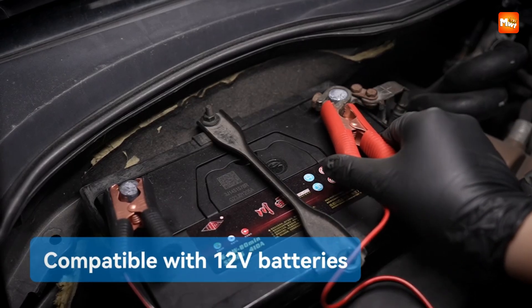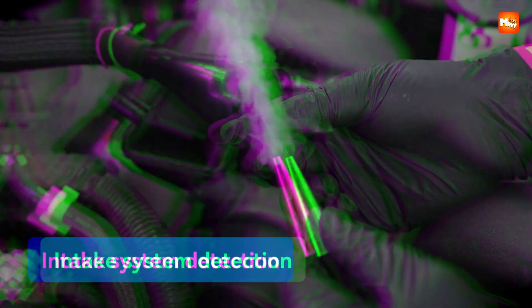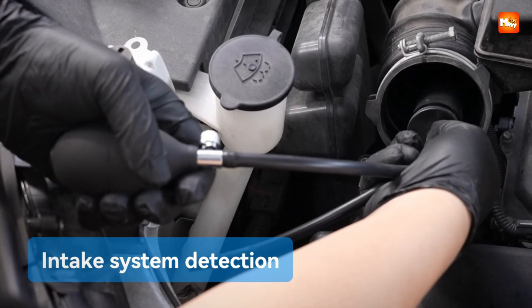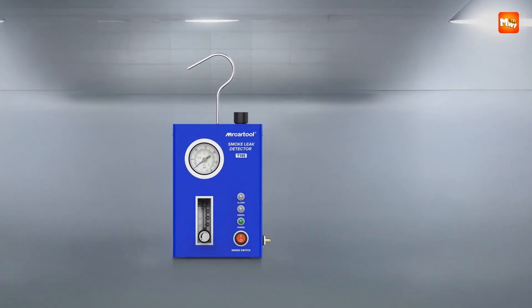If accuracy, durability, and efficiency excite you, this machine will quickly become one of your favorites in automotive diagnostics. Pros: Durability, Efficiency, Versatility, Safety. Cons: Weight, Price.